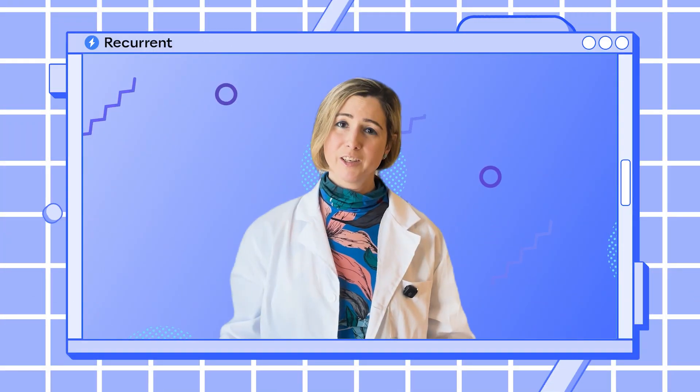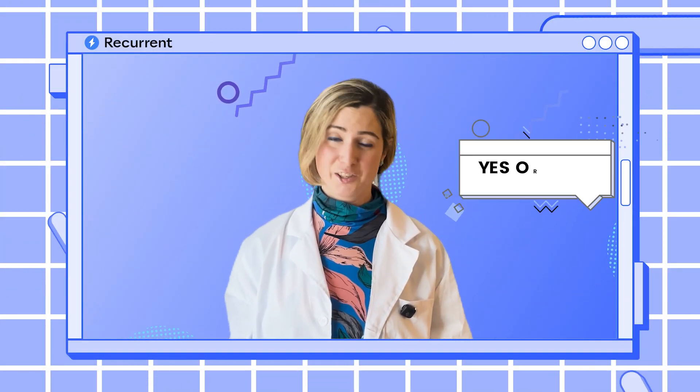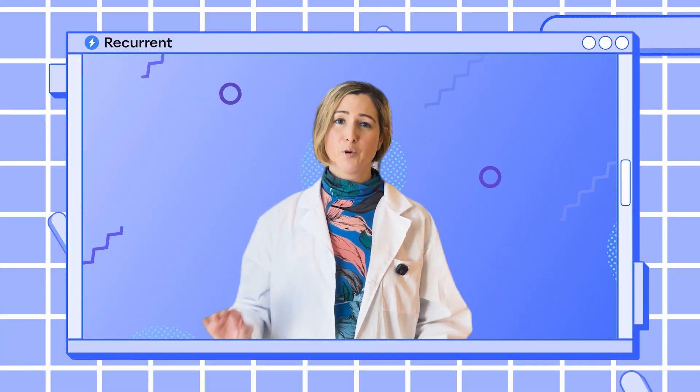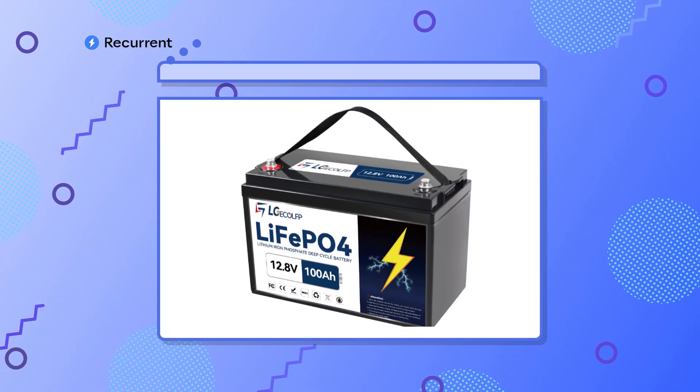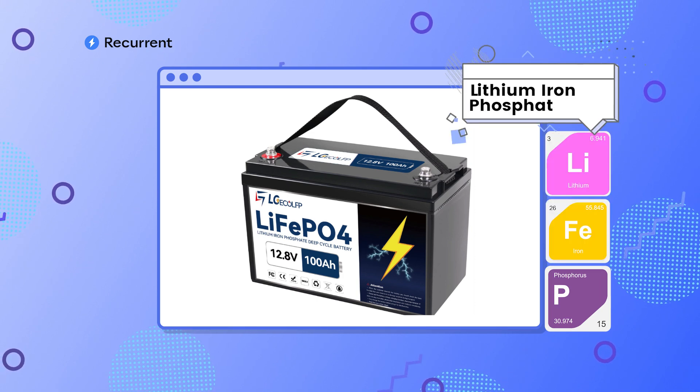The answer is unfortunately not as simple as a yes or no, but hopefully by the end of this video you're going to understand why you're hearing different advice from different sources and know what you should do with your car. The really important thing here is that an LFP battery is just a lithium-ion battery, which means that all of the same rules still hold.